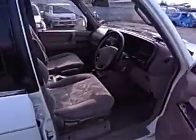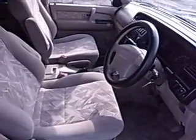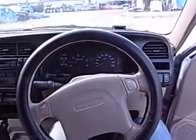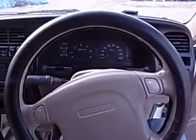Let's have a look inside. It's running very nice. It's not blowing much smoke at all.